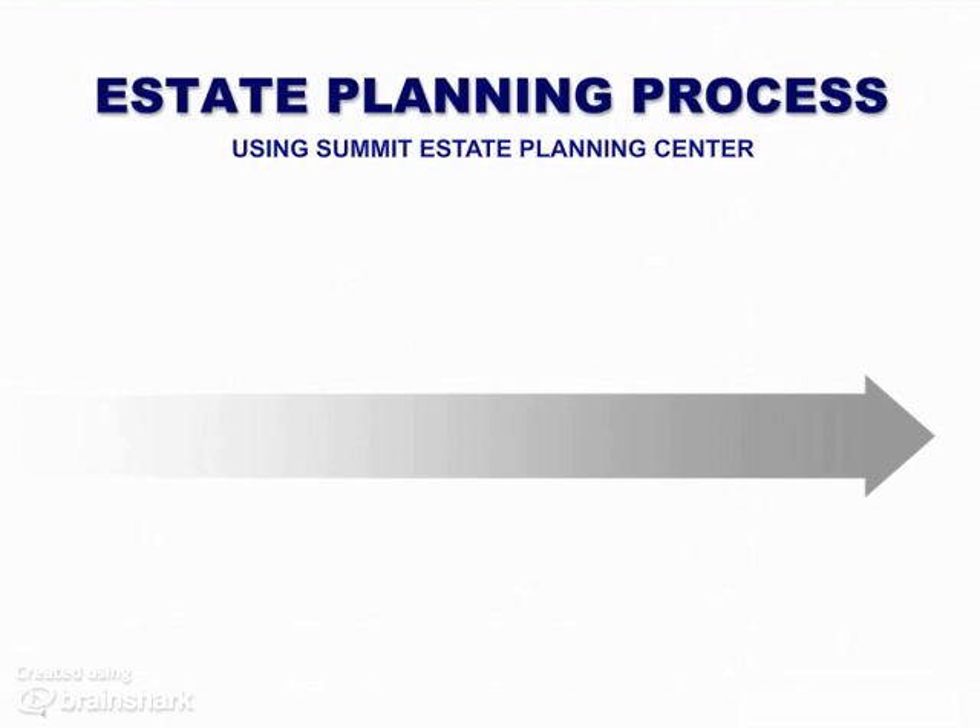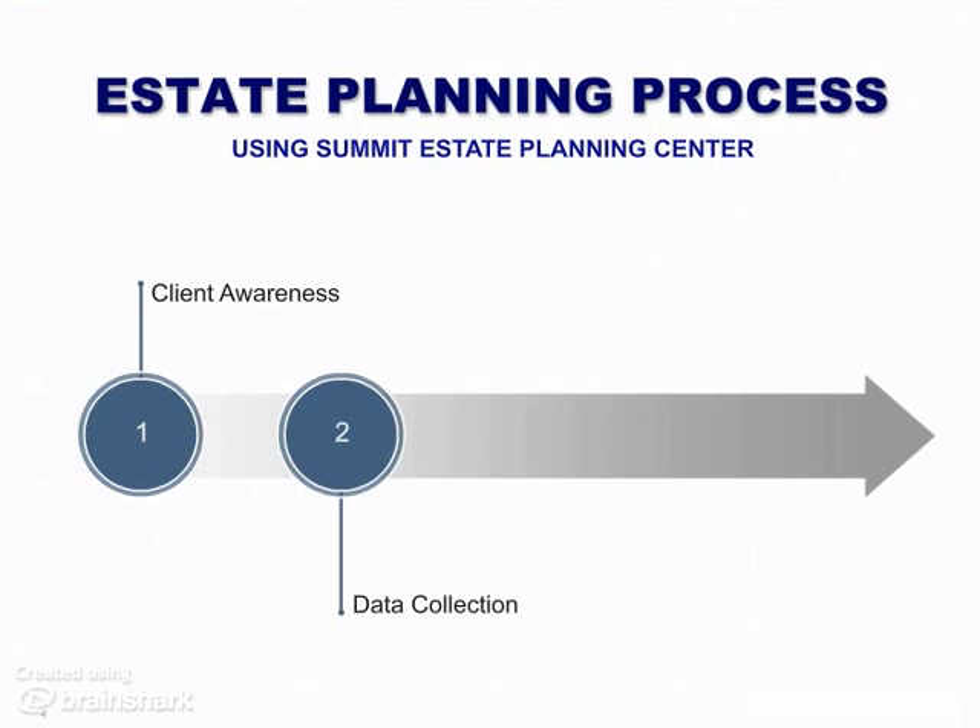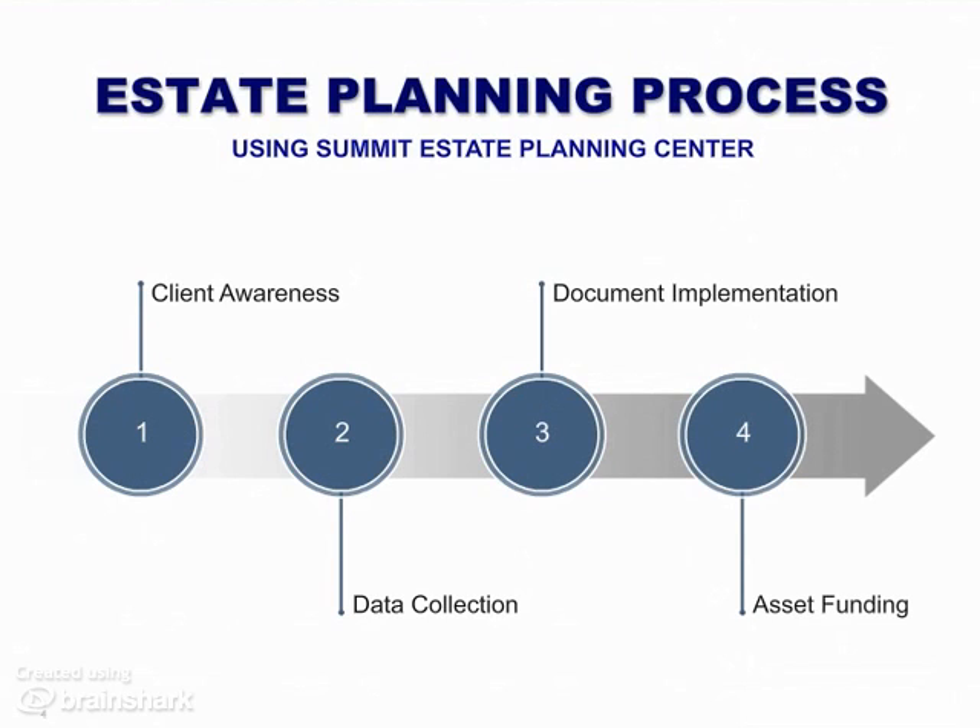The estate planning process. There are essentially four parts to the processing side of helping your clients to develop a personal estate plan. These are: client awareness — explain to clients what estate planning is and why they need to set up an estate plan; data collection — collect the necessary client info so appropriate documents can be drafted for attorney review; document implementation — have documents signed, witnessed, and notarized; and asset funding — assist clients to transfer all their assets into their trust.